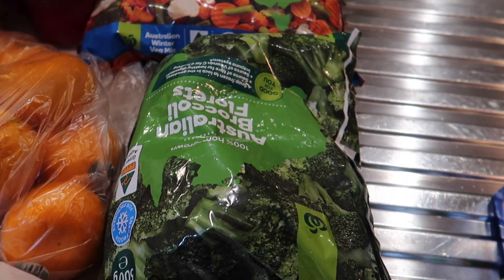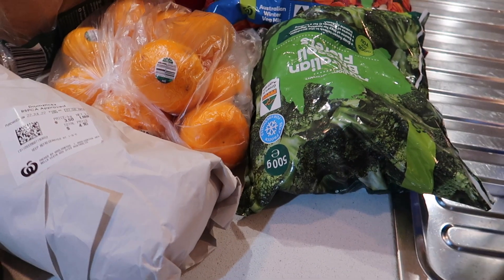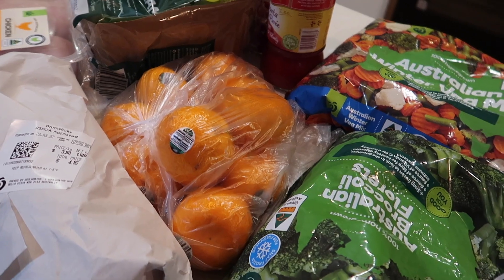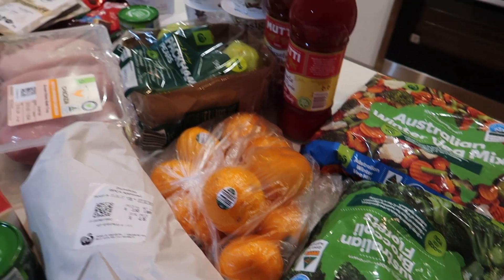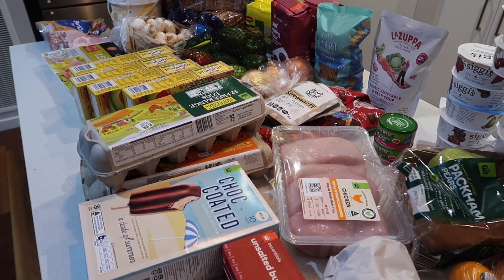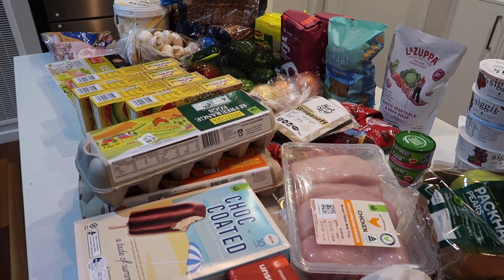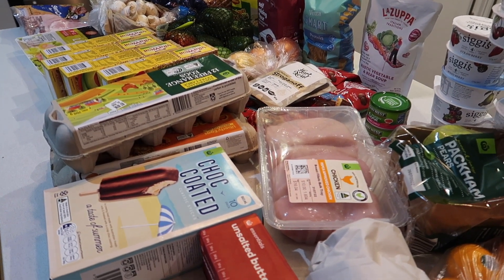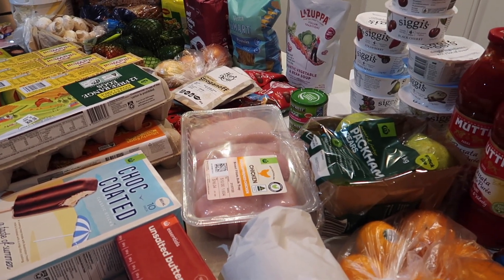So today's grocery haul was a little bit dearer than normal — we went $198.80. That being said, we've been working on a budget this month and it came back from $230 which is what we've got left in our budget for the month, so we're still under. I might be able to pop into the IGA to chase a bit of clearance meat with the kids on Monday.